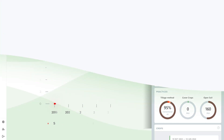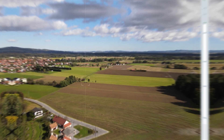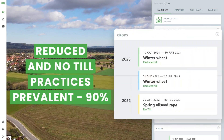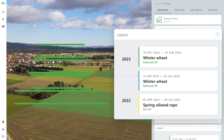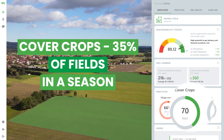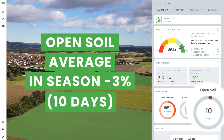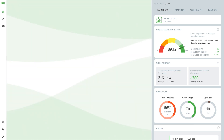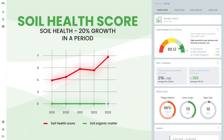Now, let's take a look at the fields that have a high sustainability score. 90% of fields adopt reduced or no-till techniques. 70% utilize cover crops throughout the season. The open soil average is merely 3%, translating to just 10 days. This results in a 20% growth in soil health over a given period.